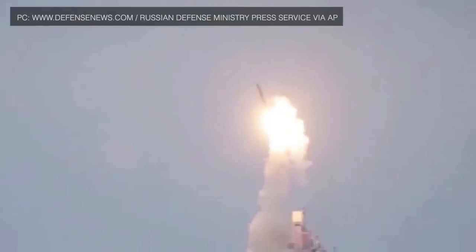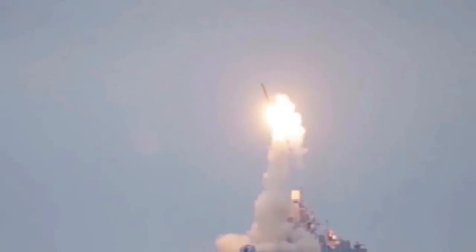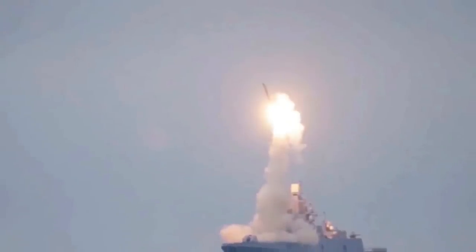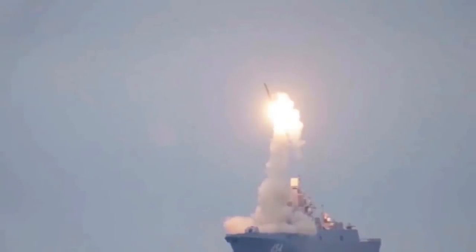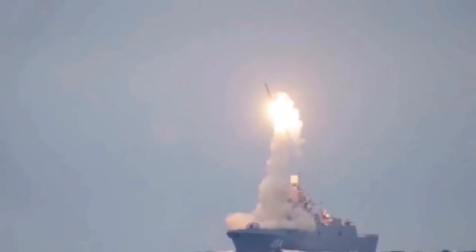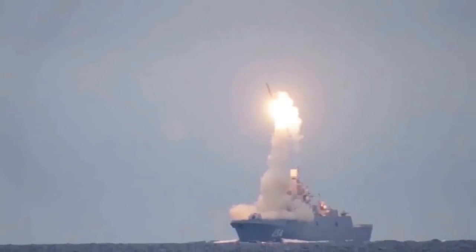The test took place on October 6, 2020, and the Defense Ministry released a short video of the launch the very next day. According to TV Zvezda, the official television network of the Russian Ministry of Defense, the Zircon — also sometimes translated as Tsirkon — achieved a speed of more than Mach 8 before striking a target located 280 miles (480 km) away in the Barents Sea.